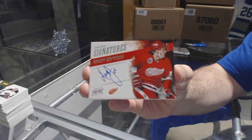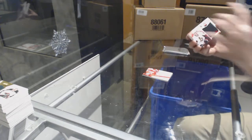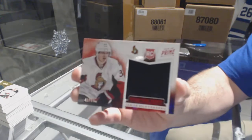For the Red Wings, prime signature numbered to 99, Keith Primeau. For the Ottawa Senators, prime time rookie of Silverberg, numbered to 99.